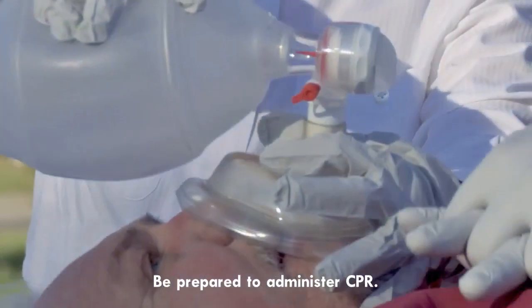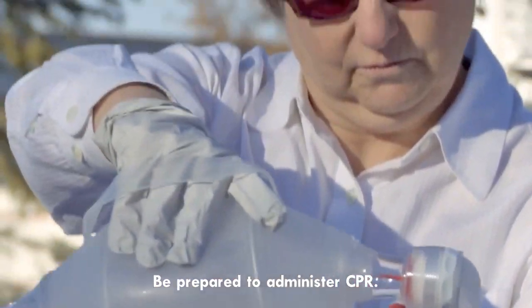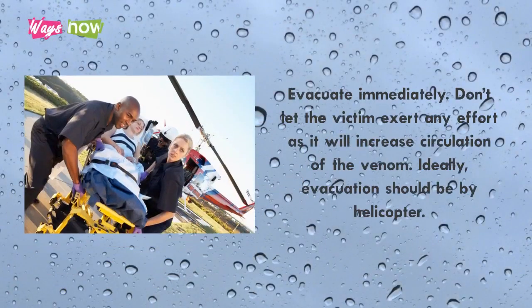Step 13: Be prepared to administer CPR. Step 14: Evacuate immediately. Don't let the victim exert any effort, as it will increase circulation of the venom. Ideally, evacuation should be by helicopter.